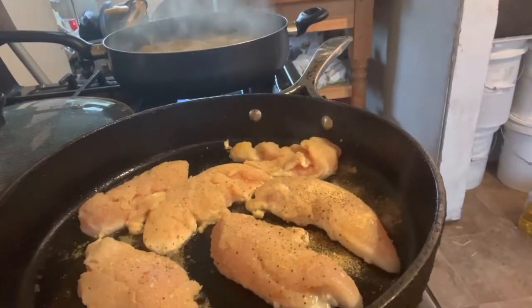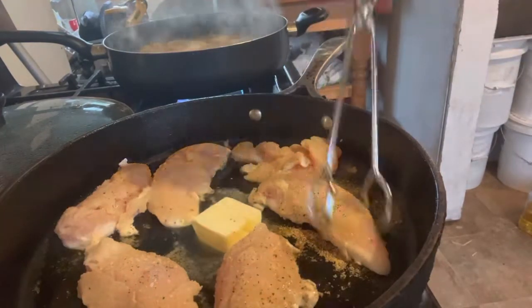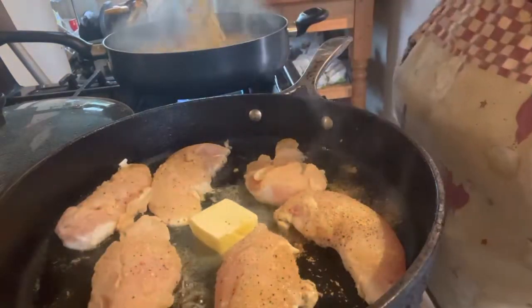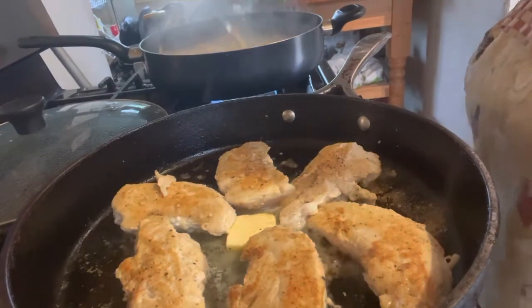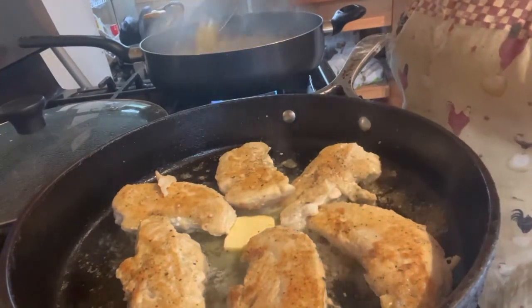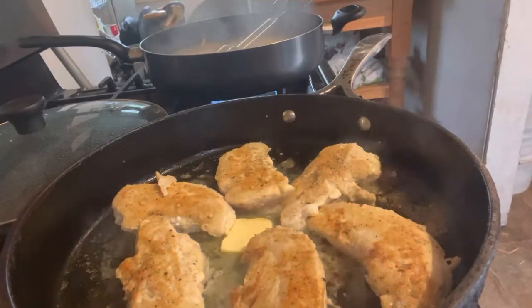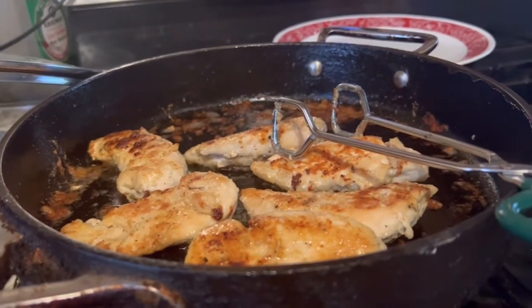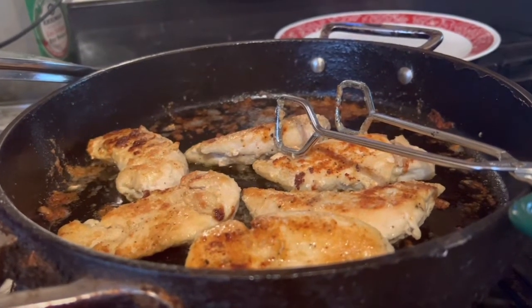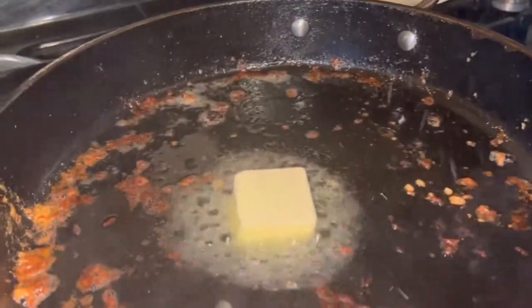My pasta is cooking in the background — I had the water boiling the whole time I was getting everything ready. What I want to do is cook it al dente, then strain it and pour cold water on it and let it chill for a few minutes. That way we don't have mushy pasta. Once the chicken has color on it — maybe a few minutes on each side — we're going to take it out of the pan. This chicken is done; it cooked probably about seven minutes on each side.